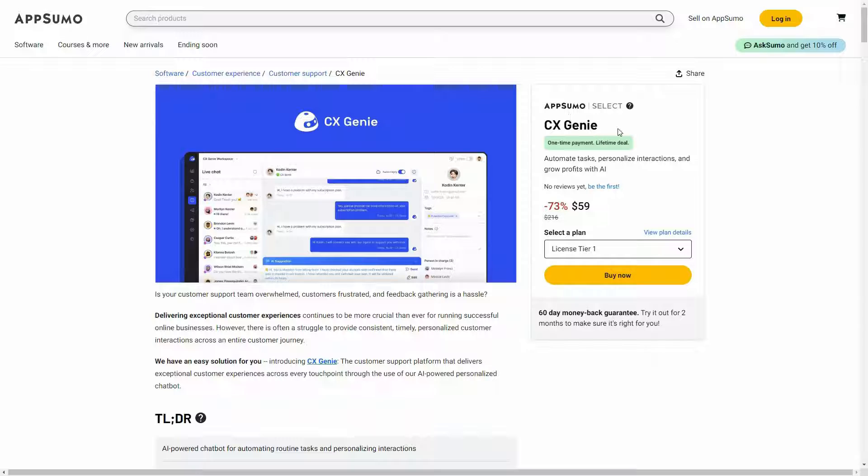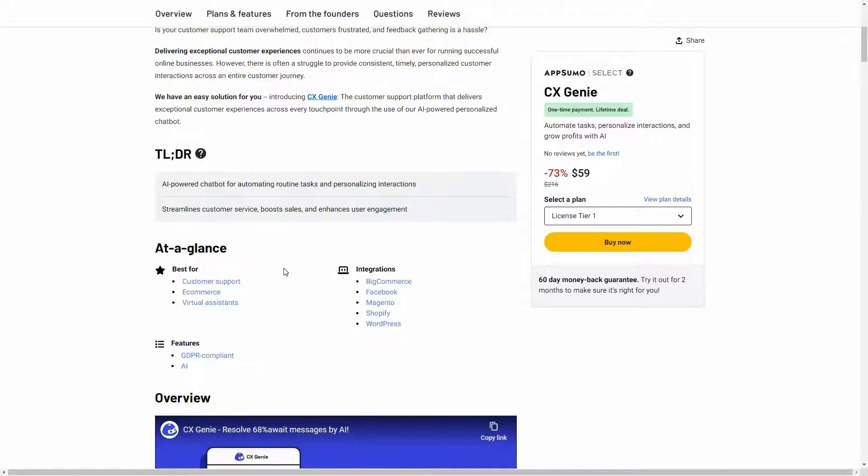CX Genie is currently available on AppSumo as a lifetime deal. The regular price is over $200 but at AppSumo you are getting this tool at only $59. This is a one-time single payment. Now let's have a look at all the plans and features.